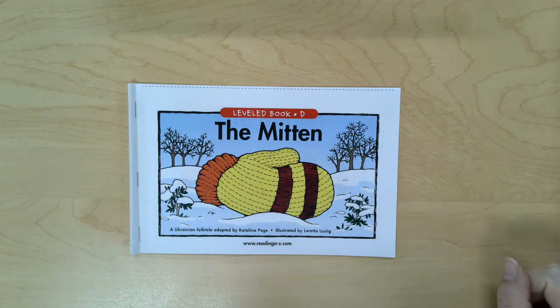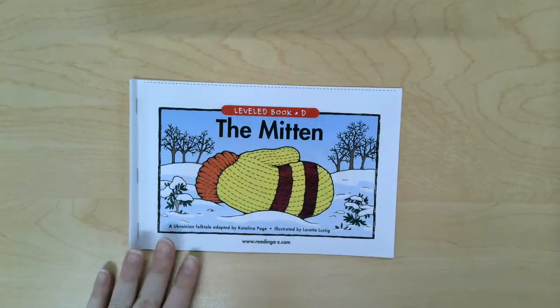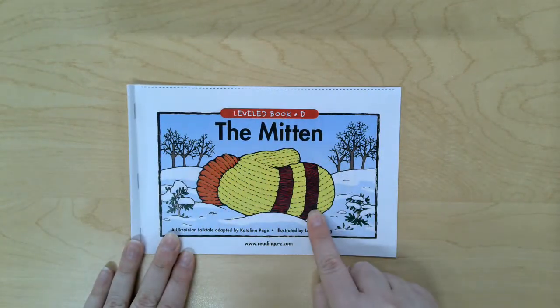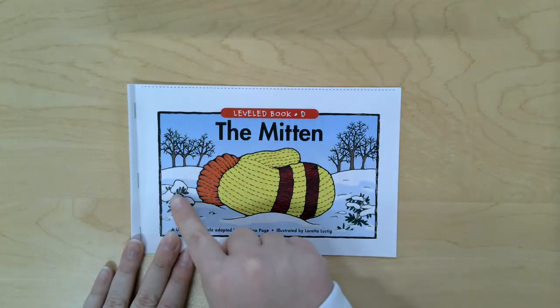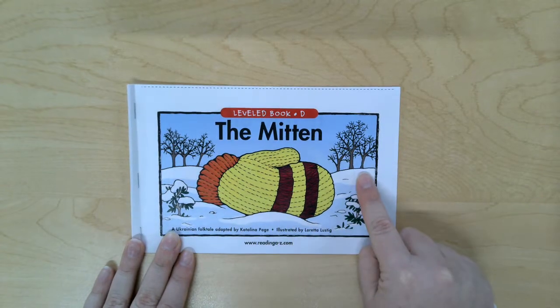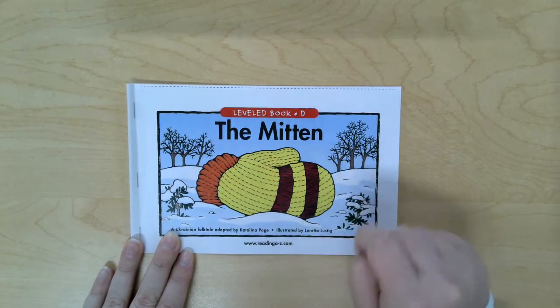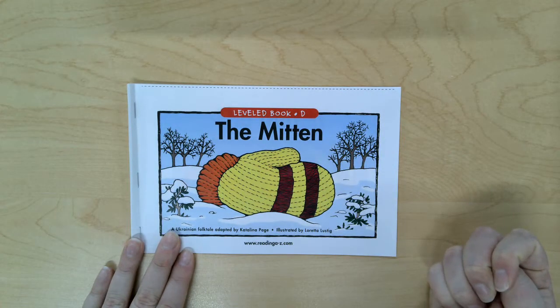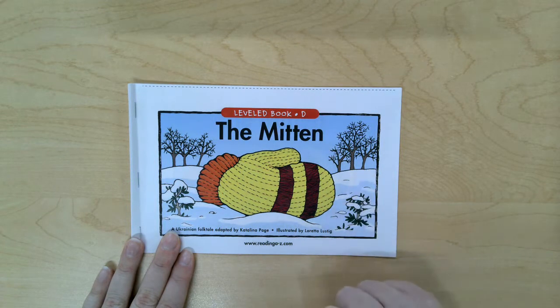Hello friends, it is time for our reading group. This week our book is called The Mitten. On the cover I see the title of the book. I see a mitten. I see some trees and I see white stuff on the ground — that's called snow. The snow on the ground and the trees with no leaves tell me it's winter. The snow on the ground tells me it's winter. Winter is also when I would wear mittens.